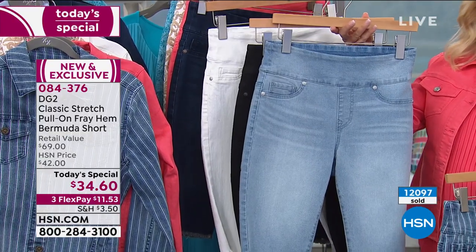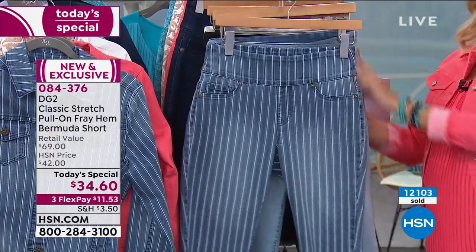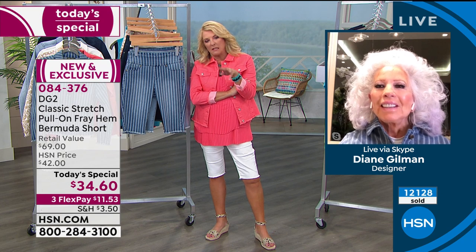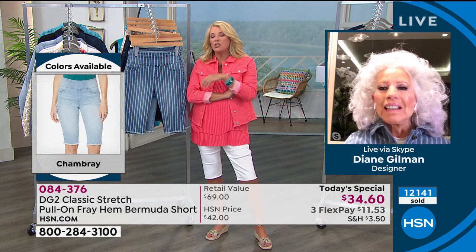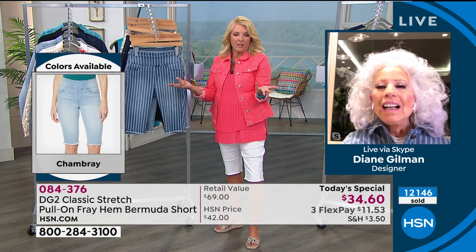I've got to have the stripe — that is without a doubt. Let me explain FlexPay: for those of you who are new, it's an awesome way to get multiples. You spread your payments out over three months, which actually matches our return window. Right now you are paying only $11.53. You have three months to try it out and three months to pay it off. At $11.50 you could buy three pairs and you're at about $36.